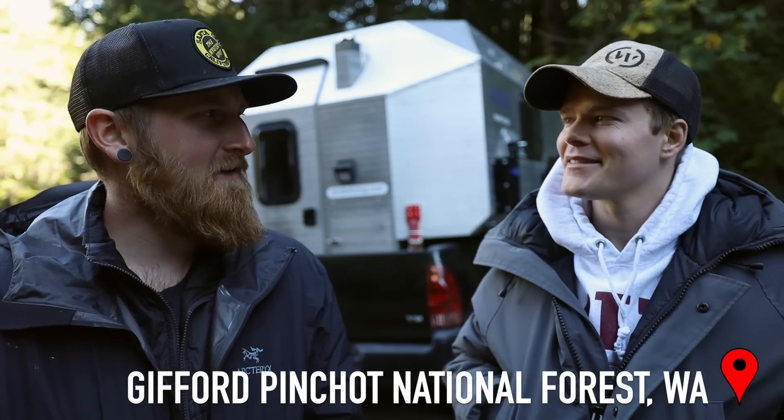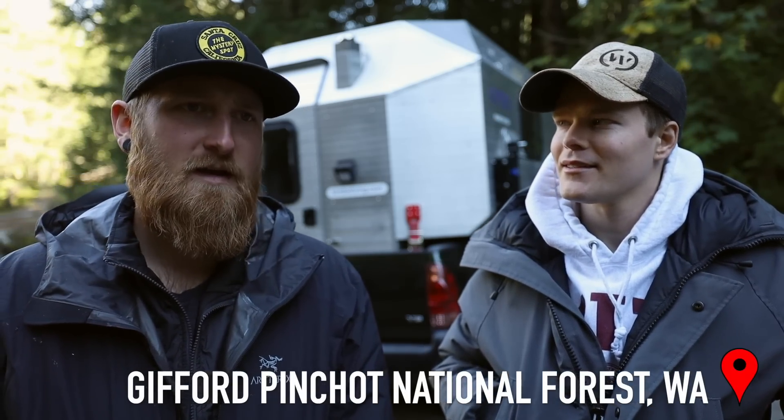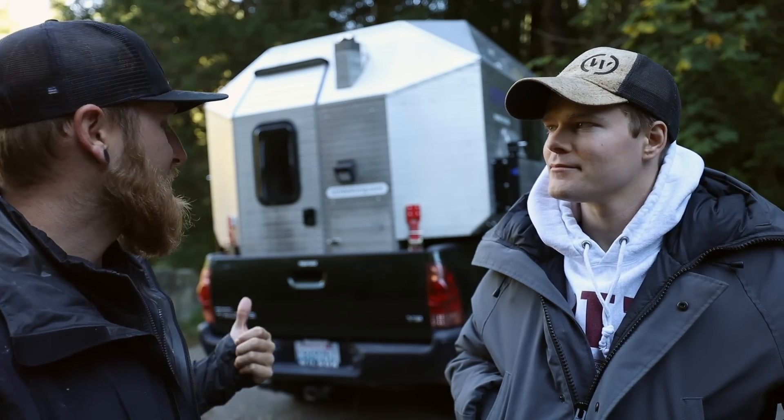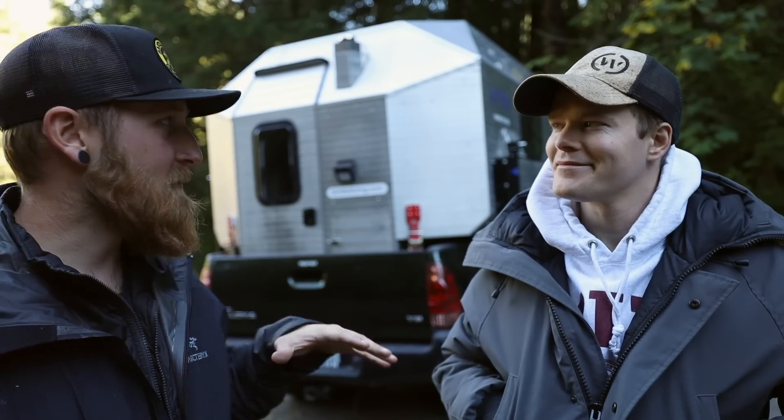What's going on everyone, back with another episode of Stuff and Things. I'm here today with my friend Mark King, the founder and CEO of not only Travax but Kimbo, which is what we're going to be talking about today. We're camping out just a little bit south of Mount Rainier in Washington State. We had a good night last night and I was able to check out the Kimbo a little bit more.